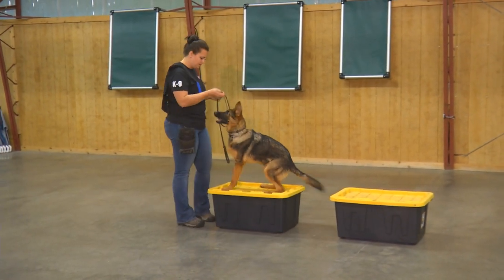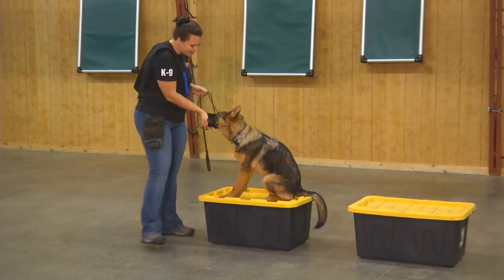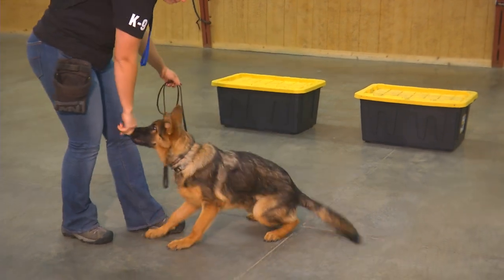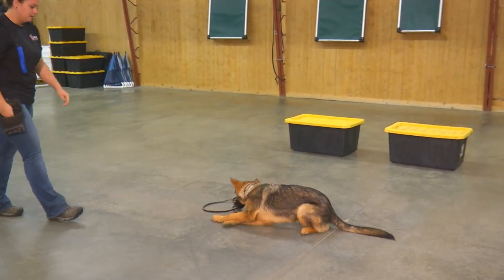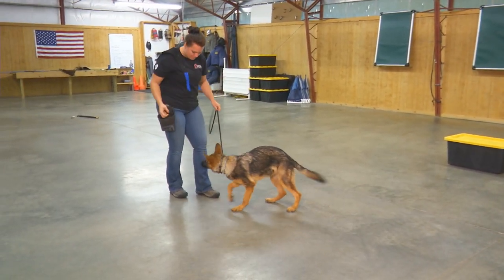Nothing different about the temperament — willingness to please, great attitude. She's learned lots of behaviors as a young dog: heeling, automatic sits, sits, stays, down stays, shake hands, roll over, and of course we're always going to be working on the go to bed exercise.